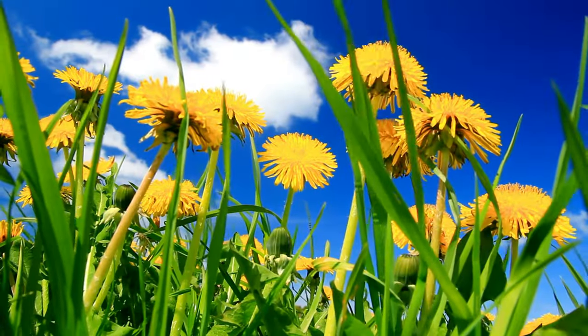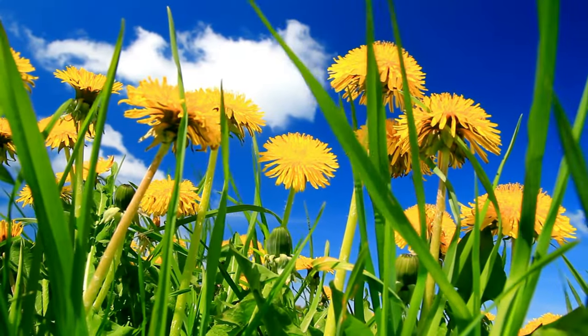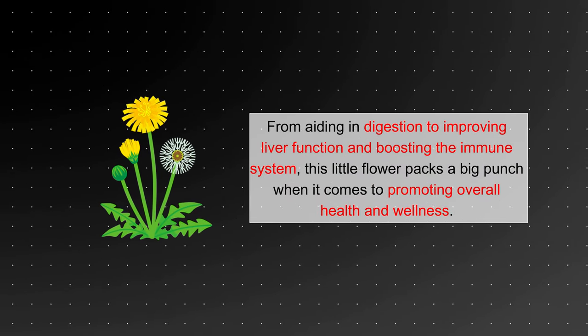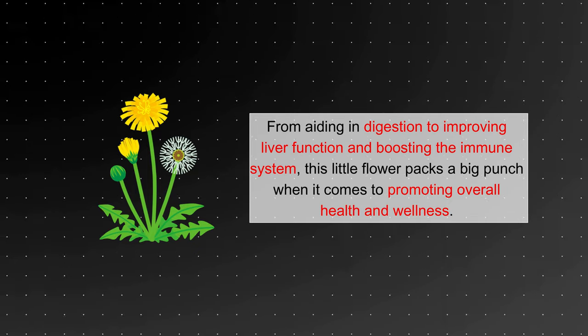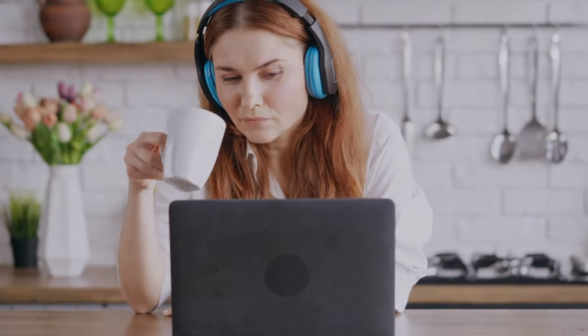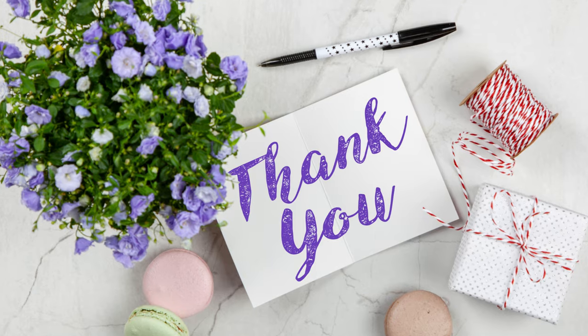And there you have it. The health benefits of dandelion herb are truly amazing. From aiding in digestion to improving liver function and boosting the immune system, this little flower packs a big punch when it comes to promoting overall health and wellness. So why not give it a try and see for yourself? If you like this information, don't forget to like and subscribe for more informative content like this. Thank you for watching.